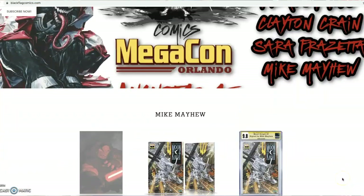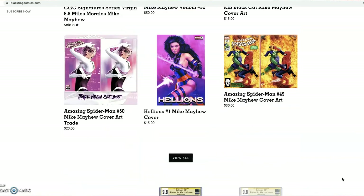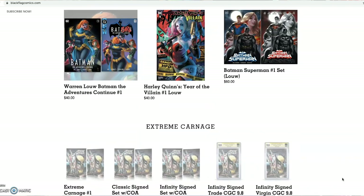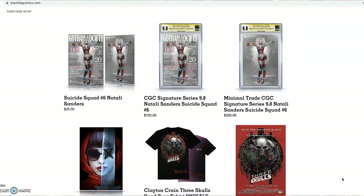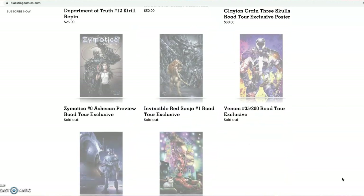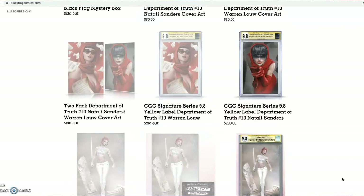The next place I want to talk about is BlackFlagComics.com. It's another awesome online retailer that sells lots of exclusive variants. They mostly work with Clayton Crane, who in my opinion is one of the best cover artists out there right now. He did some awesome covers for Wolverine #8, King in Black #1, Venom 200, and more. They also did the Clayton Crane road tour where they went out to several different comic book shops and he signed comics for everyone, with exclusives for the road tour and more.